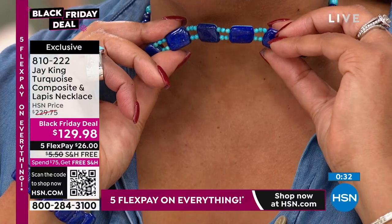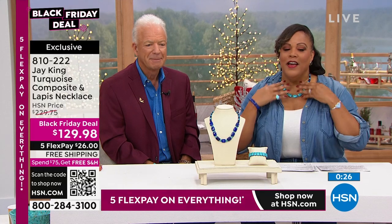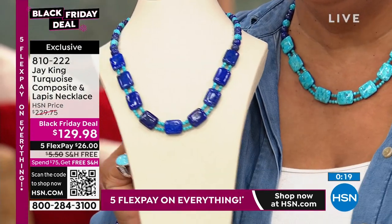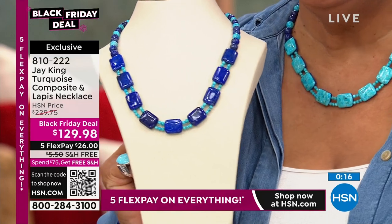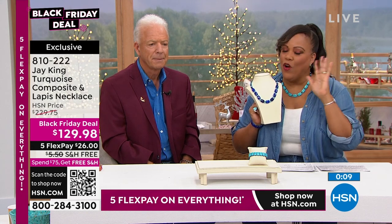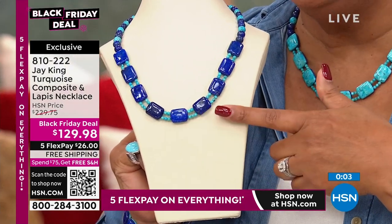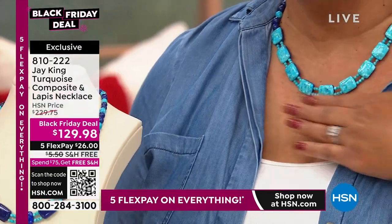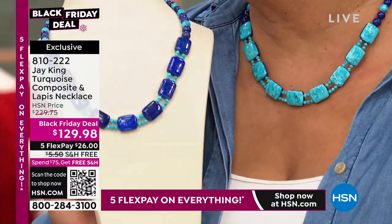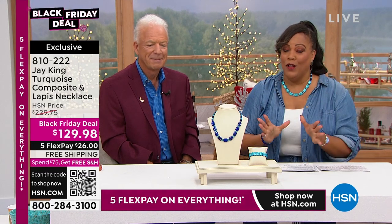Do you see it's lapis on the reverse side? I decided to wear it on the turquoise side. It's the same necklace — you're making one buy but you get two individually different looks. I've never seen a design like this — never, ever have I seen a design where you get two necklaces in one. We're giving you $100 off — get this Black Friday deal. $26 to get home two looks, with five flex pay.